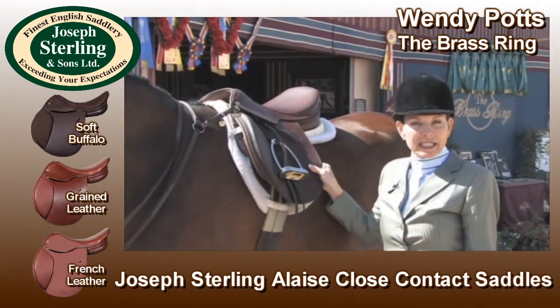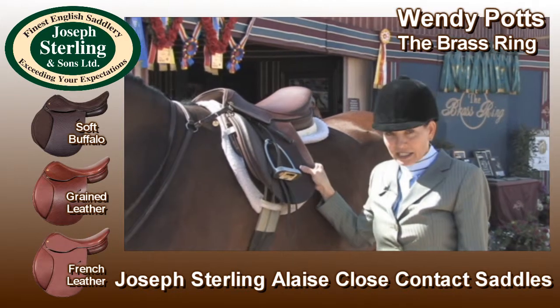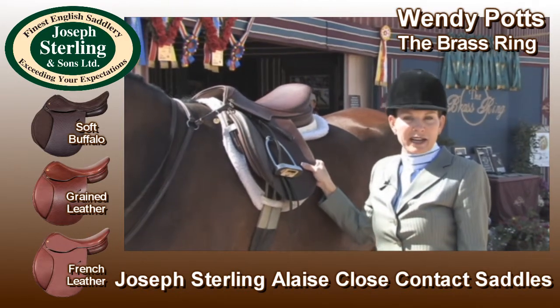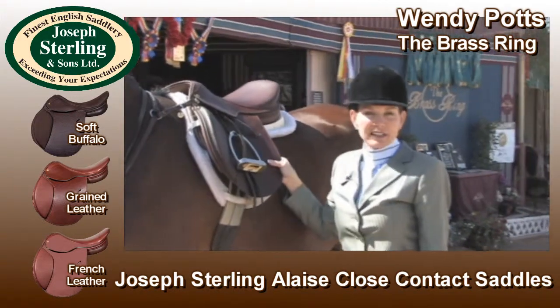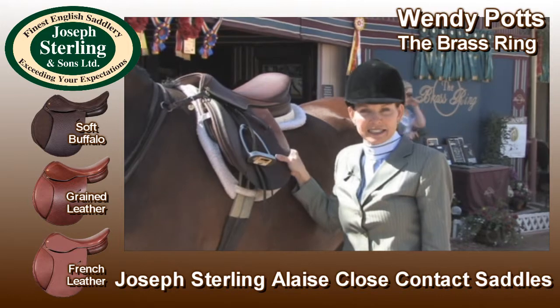All of my clients are buying these saddles — from little kids to adults that have never ridden before — and it's their first saddle and they all love it. It's a classic looking close contact Hunt Seat Saddle.